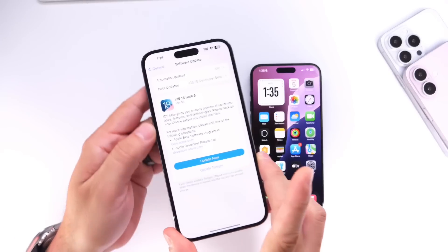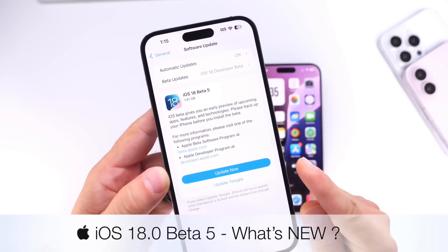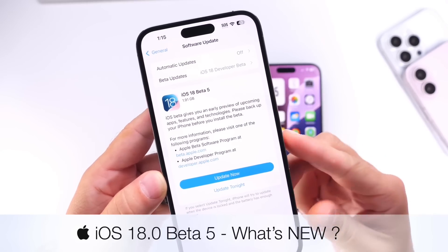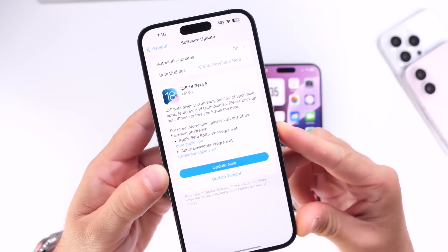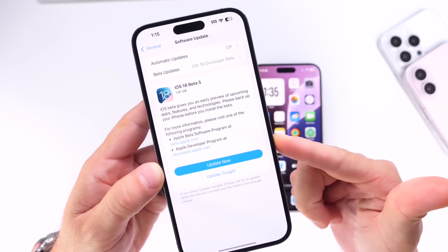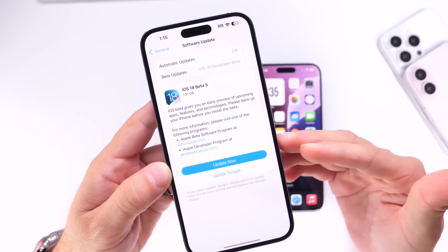Apple today has officially released another software update — iOS 18 Developer Beta 5 is now officially out for registered developers. Public beta testers, the third beta for you guys, which is the same equivalent of the fifth beta for developers, should be out in the next 24 to 48 hours.